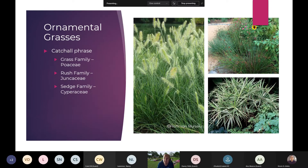Ornamental grasses is sort of a catch-all phrase. There are three families that make up this group. The true grasses in the first image on the left is part of the Poaceae family — your typical turf grass lawns fall into that family. Then we have the Rush family, or Juncaceae, in the upper right corner. These plants prefer wet feet and contribute distinct forms. The last one is the Sedge family, Cyperaceae, which prefers more shade and moist conditions. These three families really make up the ornamental grasses we will be talking about today.